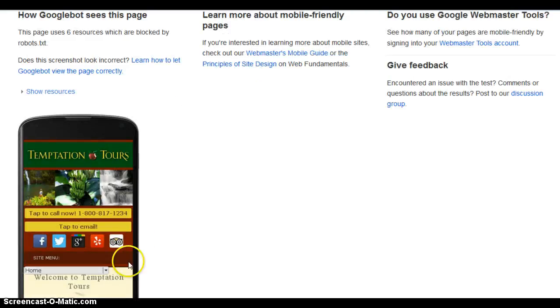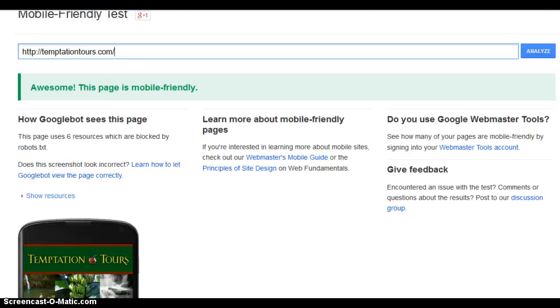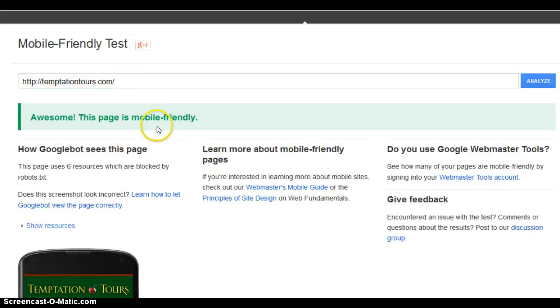This is what a mobile friendly website looks like. See how you can tap to call, tap to email, and it's easy to read. Google says it's mobile friendly.